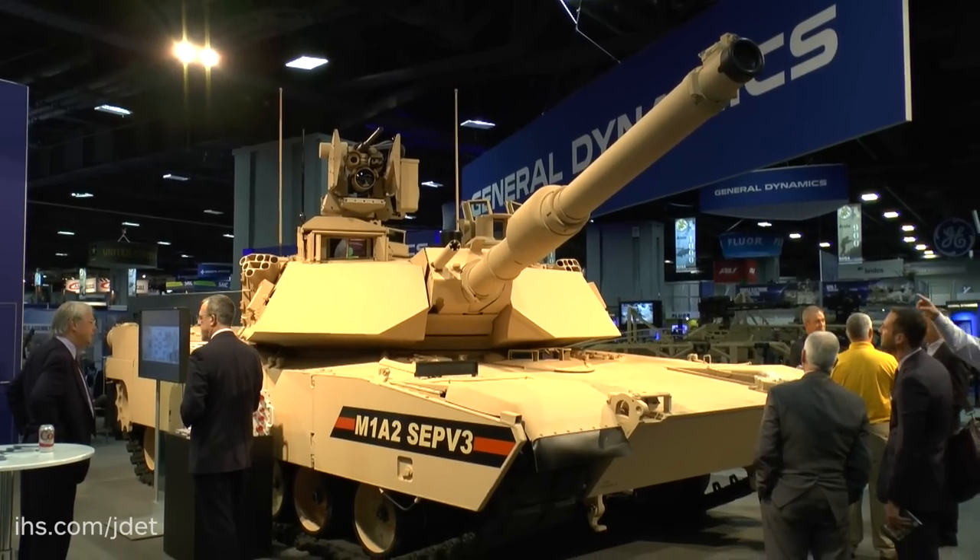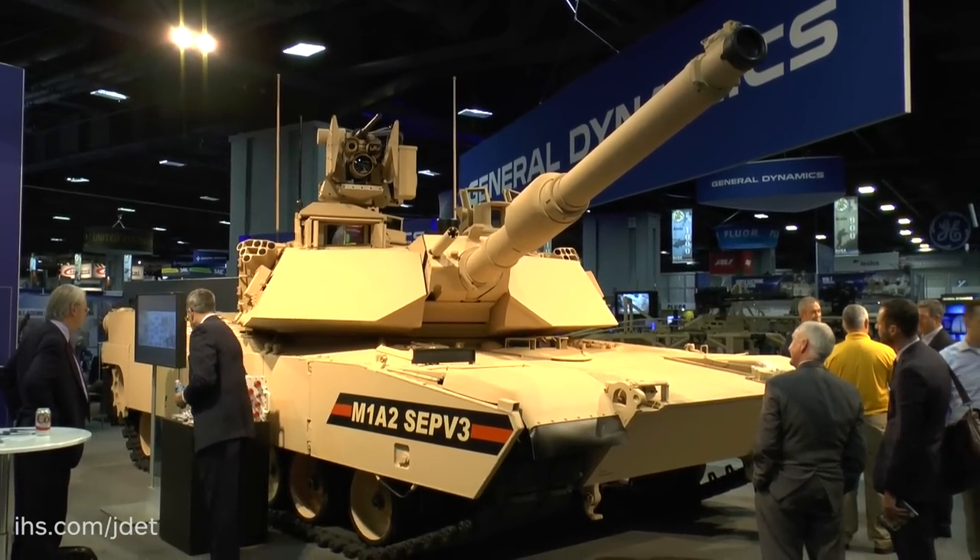The M1A2 is really still the US Army's primary main offensive capability. But it's been around a long time and it's been upgraded. We're standing here with the M1A2. Can you tell us a bit about the upgrades which are going into this field to restore some of its capability?